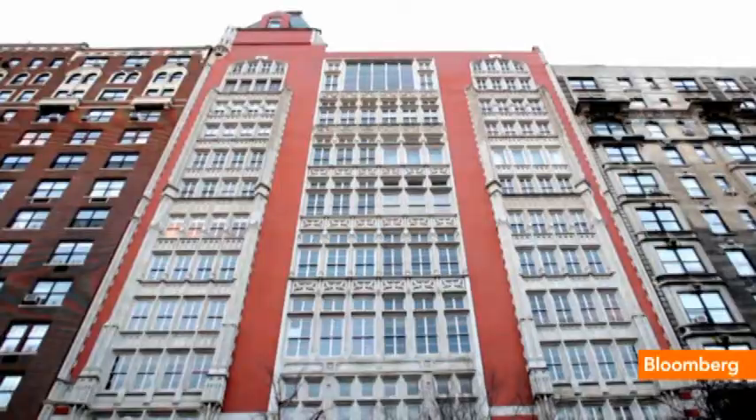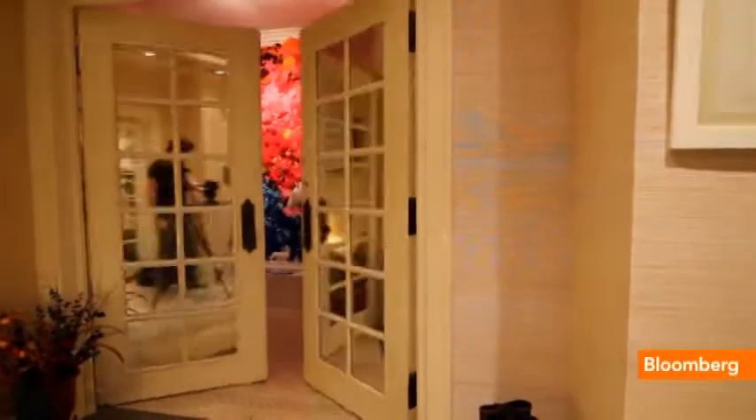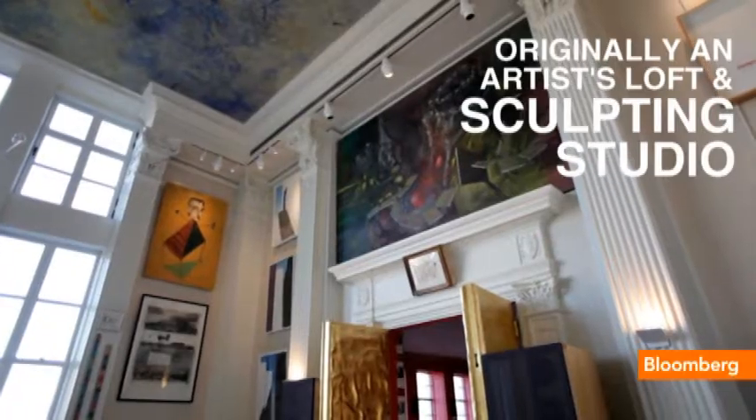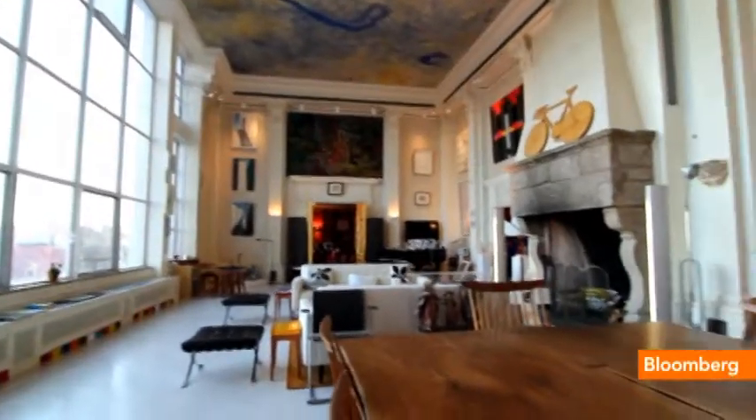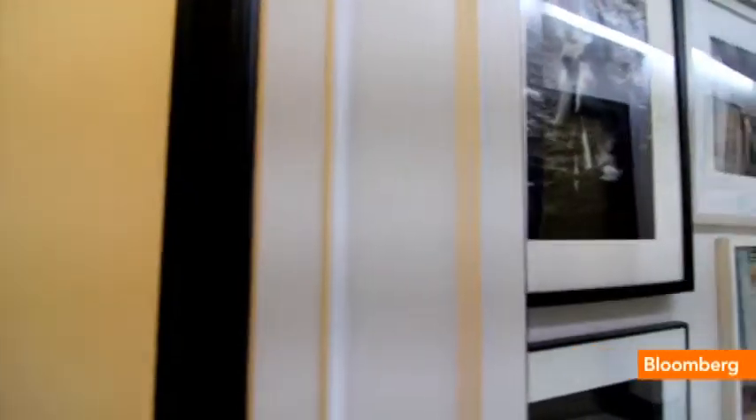The building was designed in 1908. They call it the Studio, and it housed artists that did work for the city of New York. In this apartment, the artist was commissioned to do sculptures that today are sitting by the Plaza Hotel and by the Metropolitan Museum.